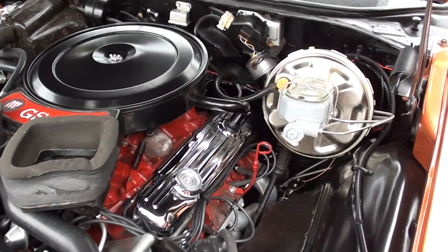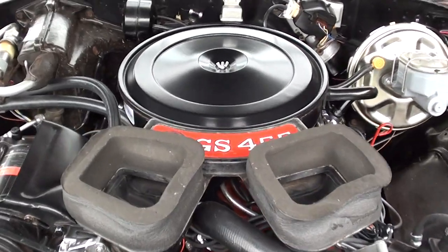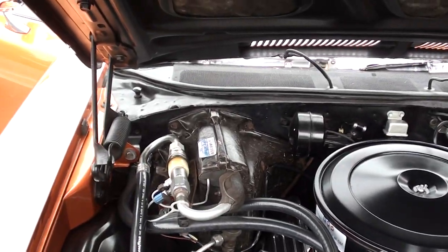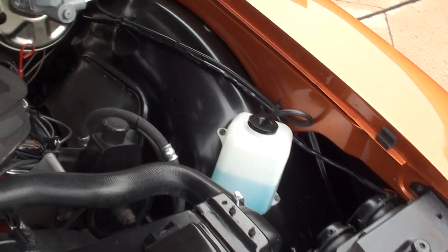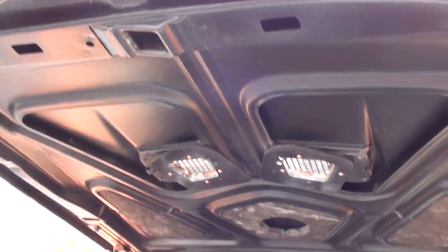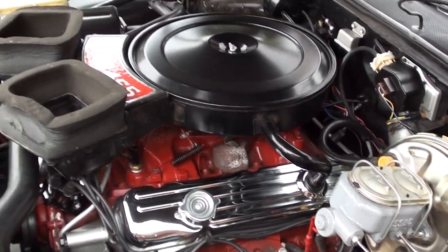Power steering, power front disc brakes. Factory Ram Air hood car. Factory air — Airworks — blows ice cold. 400 turbo-hydromatic trans. Stock air cleaner with chrome valve covers.